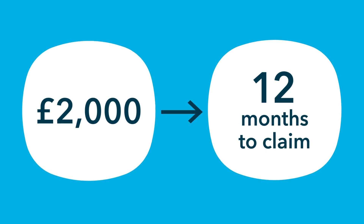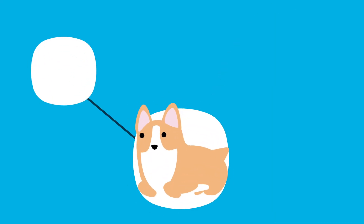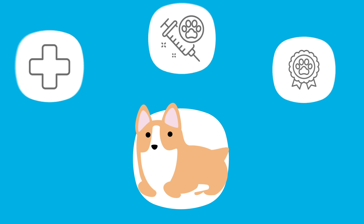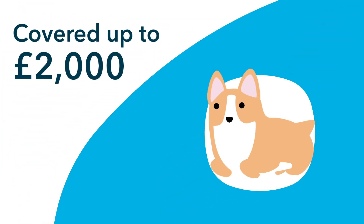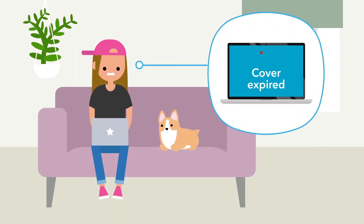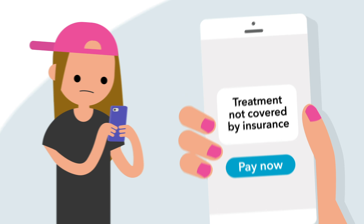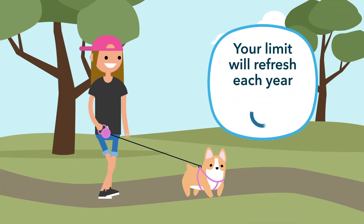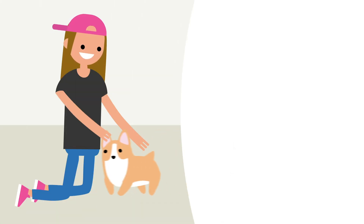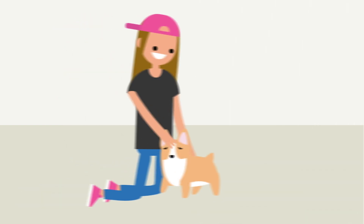you have 12 months to claim up to £2,000 for all costs related to that specific condition. So if Bella needs multiple vet visits, medication or even a specialist consultation within those 12 months, you're covered up to your chosen limit of £2,000. However, once the 12 months are over, or if you reach the £2,000 limit within that year, any further treatment for Bella's ear infection won't be covered under this policy. But don't worry, your annual limit will refresh each year, providing cover for any new illnesses or injuries that might occur. Our time limited policy helps you manage the costs of unexpected health issues for your pet, giving you peace of mind.